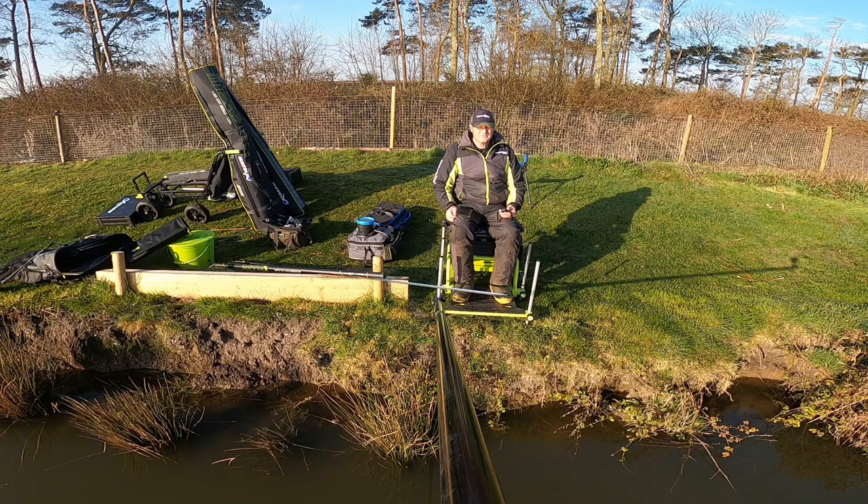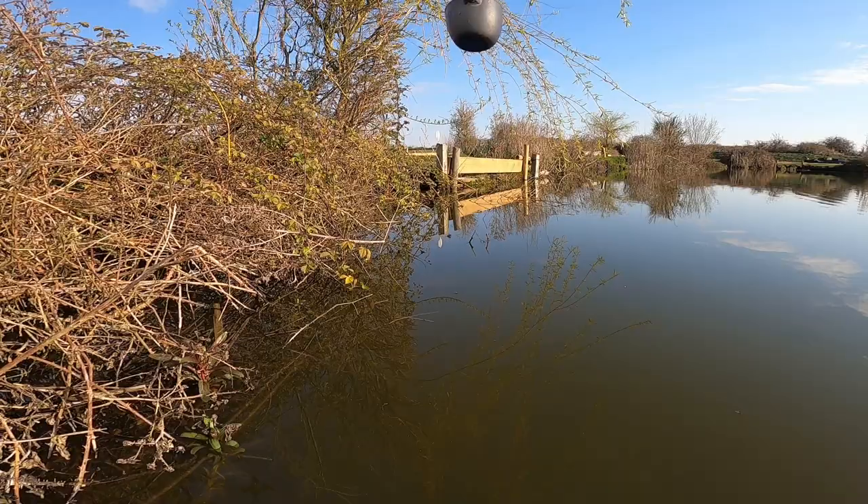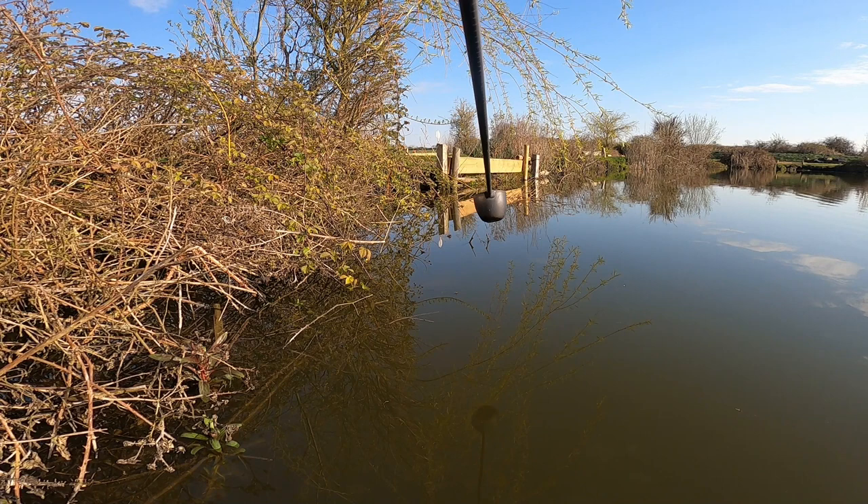Good morning. Here I am at Field Farm Fisheries again. Lovely sunny morning with virtually no wind at all, so I might be in a bit of luck. I'm at a different pond this time — this is called the Deep Pond. I'm going to set up and hopefully catch you in a bit.